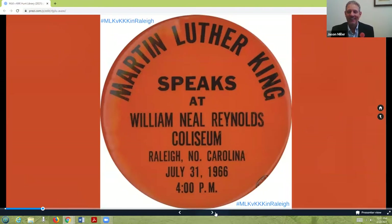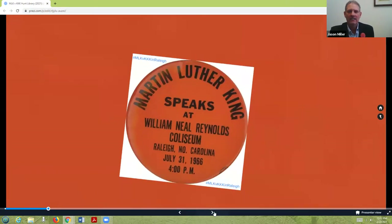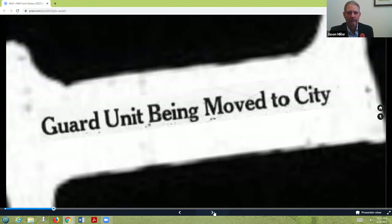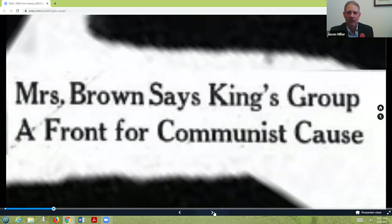The speech at Reynolds Coliseum was attended by 5,000 visitors, an integrated crowd. But Dr. King was supposed to come July 10th, and a gathering of the KKK from our state had come to the Capitol and sat down. The governor, Dan Moore, did not like this. When we knew Dr. King was actually going to come on July 31st, 200 members of the National Guard were staged outside in Smithfield days before to guard the Capitol.